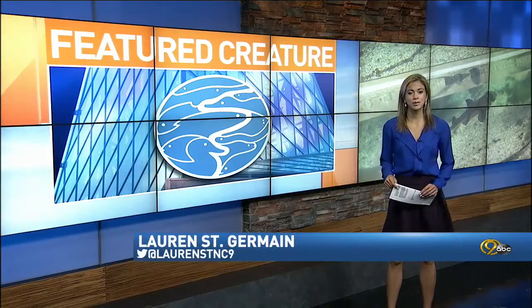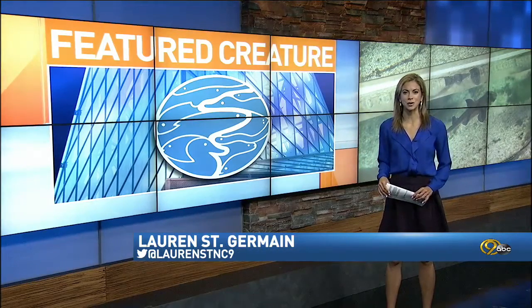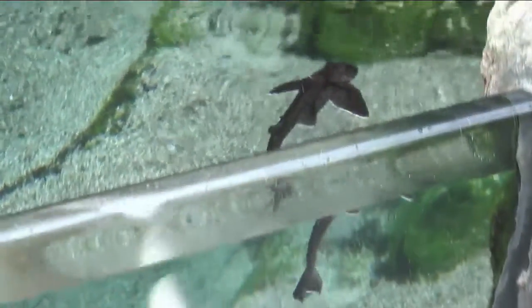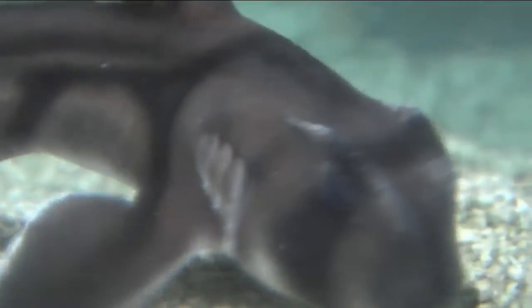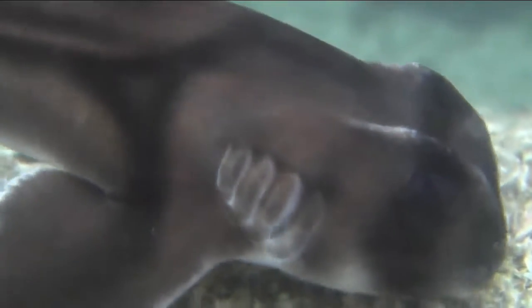Want to actually feel a shark without being in danger? This week we're featuring a small shark you can touch because it lives in the touch tank at the Tennessee Aquarium. Two sharks living in this tank look very similar, but aquarist Connie focuses on the Port Jackson shark. She's from Port Jackson, Australia, and that's exactly how this shark got its name.